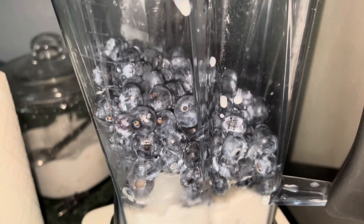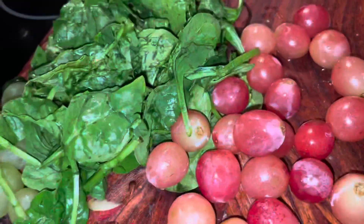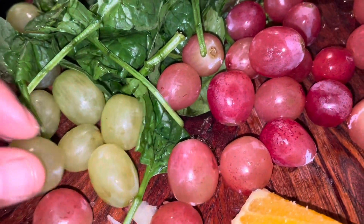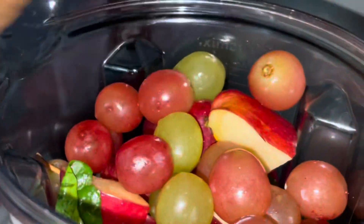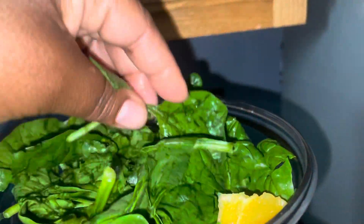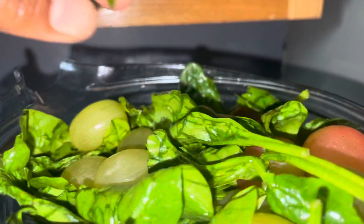I've already got some blueberries and some almond milk in here. So now I'm going to add these carrots, apple. If you don't like vegetables such as spinach, these fruits will mask that taste — you won't taste it. Grab up some of these grapes, add those, more grapes. Let's grab this orange. Spinach is a very nutritious leafy green. It improves eye health and also helps to prevent heart disease and cancer.